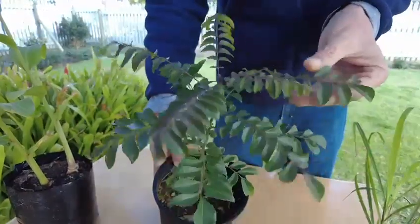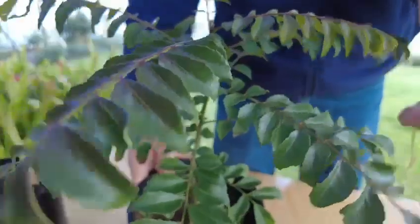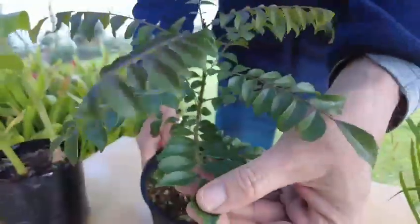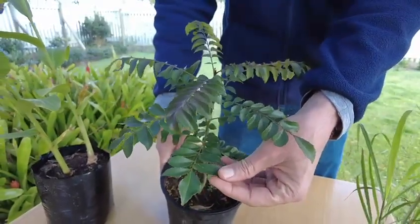The little curry leaf tree is an ideal subject for a herb garden or a little orchard. They're very easy to grow. Harvest some of the leaves straight into your curries — there's nothing like curry leaf to enhance the flavor of the meal.